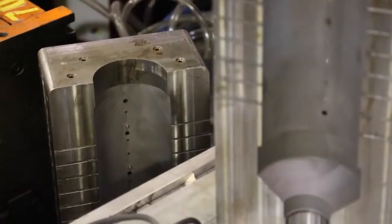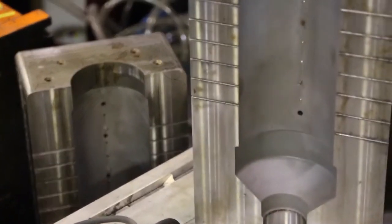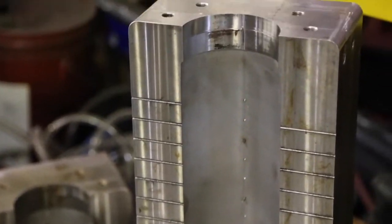We started making these in my garage just out of plumbing components, but the demand got so great for them that we actually had to go to a fully injection molded product. So we went through a design procedure to design the product and then get a mold made and actually start making them, which is what we do now.